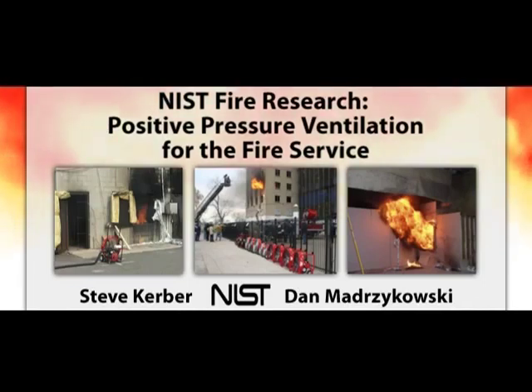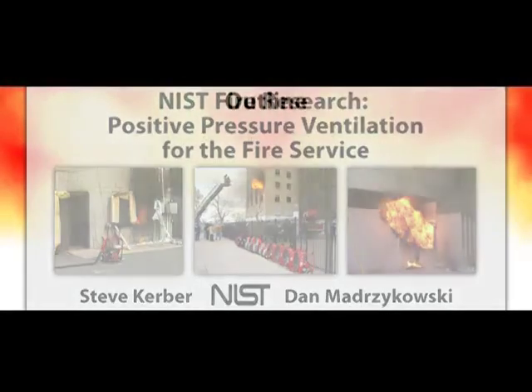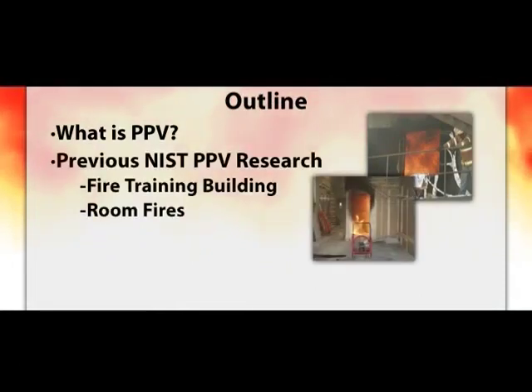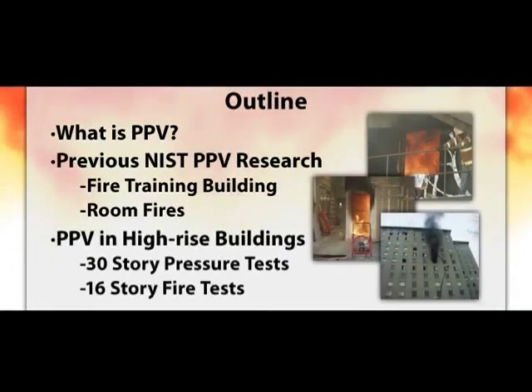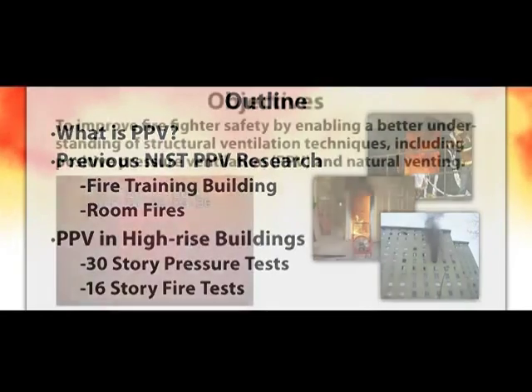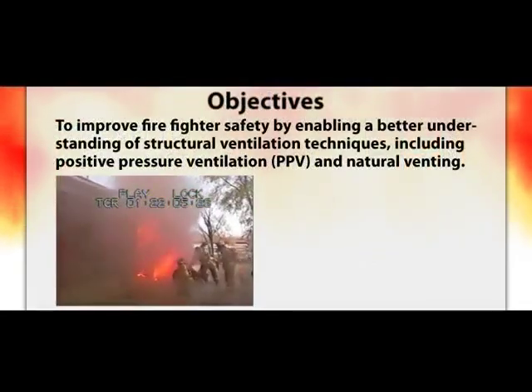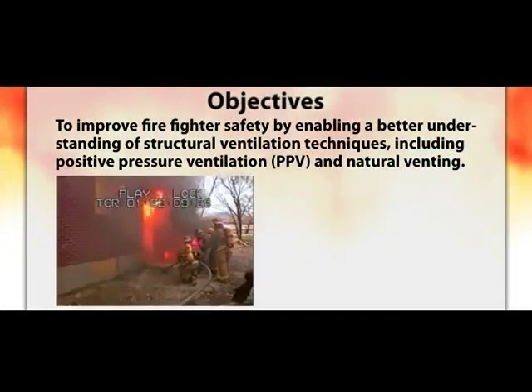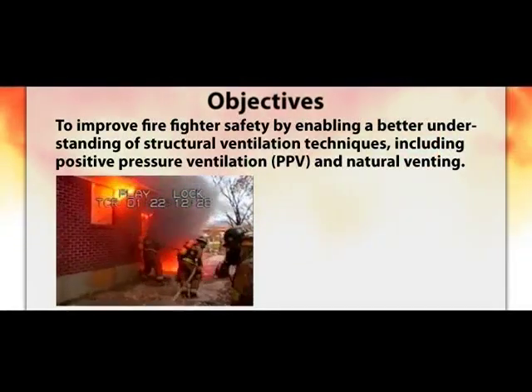This DVD set includes experimental results, video, and reports to improve the understanding of PPV. In this presentation, I will explain PPV, briefly examine the results from previous work, and focus on PPV tactics in high-rise buildings. Our main objective is to improve firefighter safety by enabling a better understanding of structural ventilation techniques, including positive pressure ventilation and natural venting.